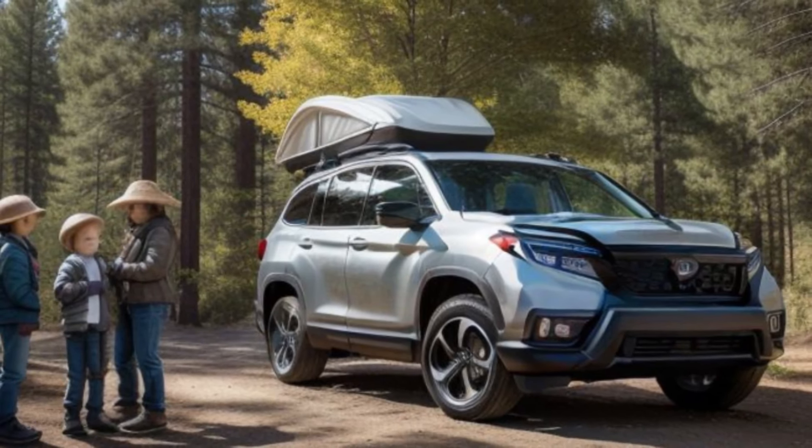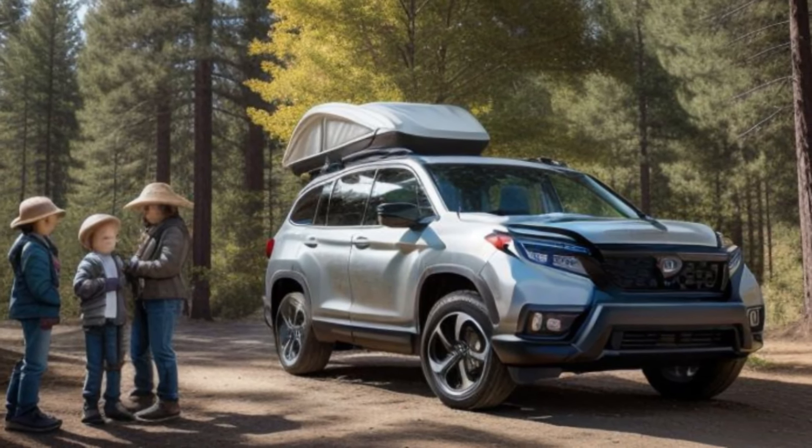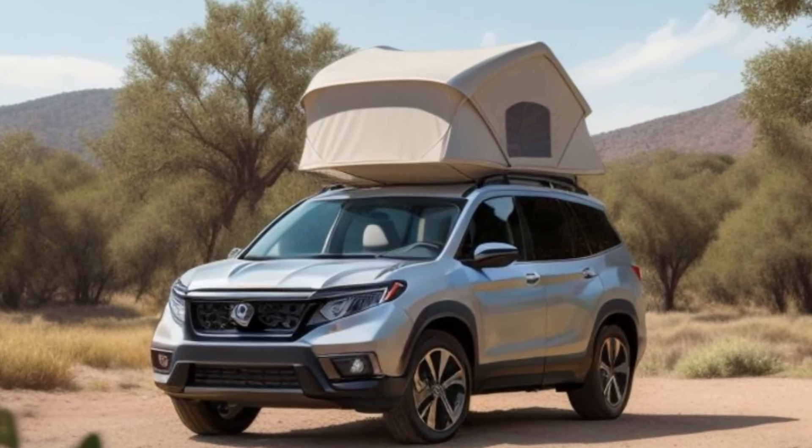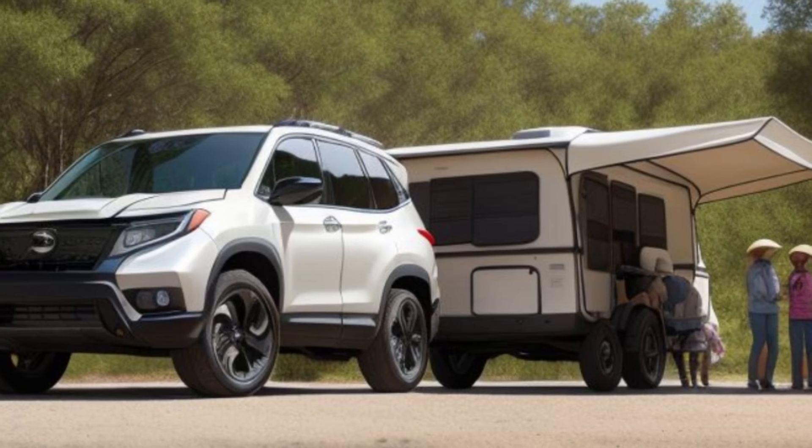Versatility is a key feature of the Passport. With ample cargo space, foldable rear seats, and practical storage solutions, it adapts to your needs — whether you're hauling gear for a weekend getaway or running daily errands.